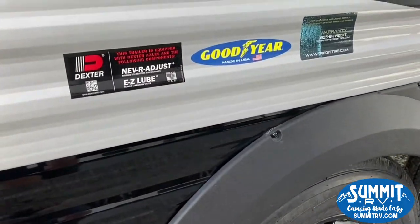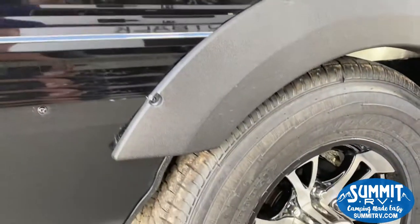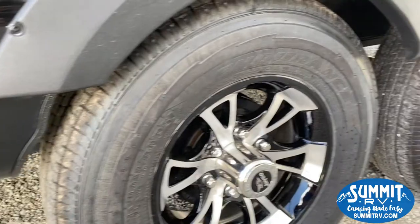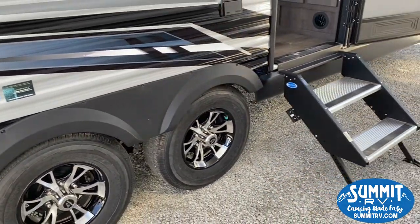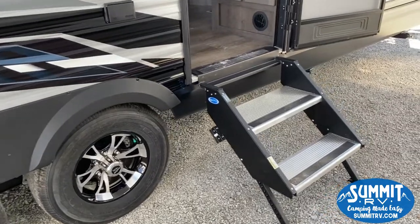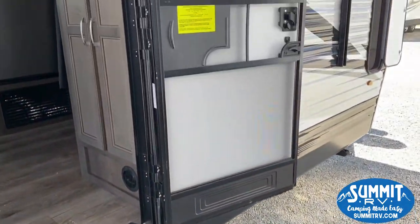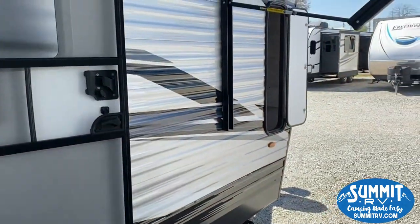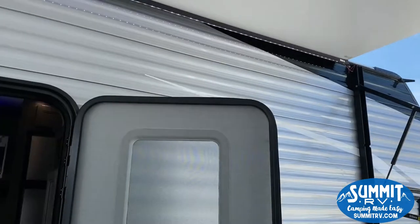Starting here with the Dexter axles — the never-adjust easy-lube, Good Year tires, aluminum alloy wheels. Got your MORryde step above the steps, friction hinge on this one. Fully electric awning with your LED light strip up top.